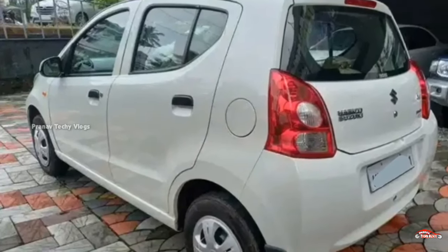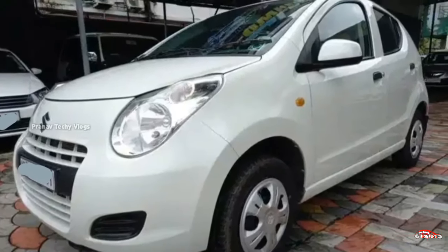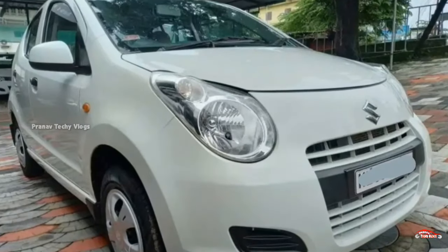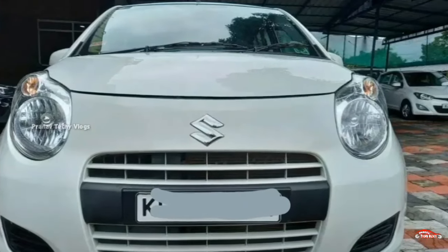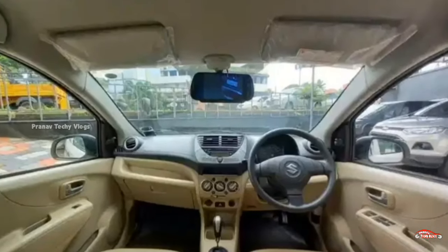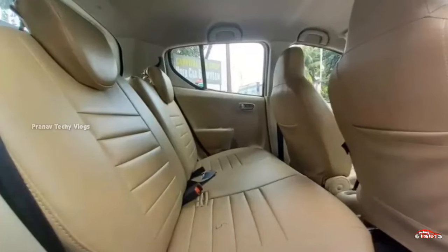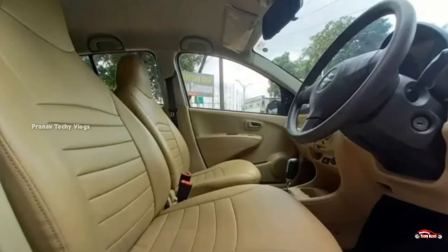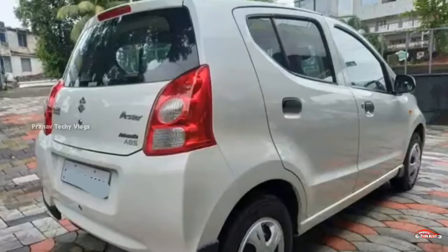The feature side includes AC power steering, 4-door power window, inbuilt stereo, dual airbag, ABS EBD braking system, reverse sensor, projector headlamp, remote central locking system, electrically adjustable mirrors, and alloy wheels. The tires are 4. The price is approximately 2.78 lakhs. It has a 2012-14 registration.